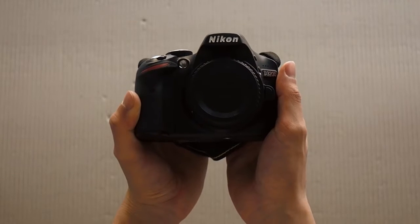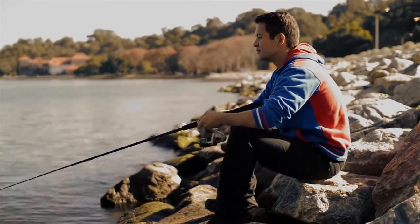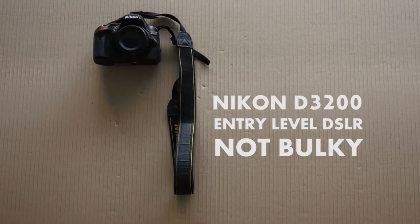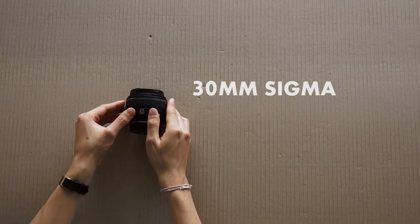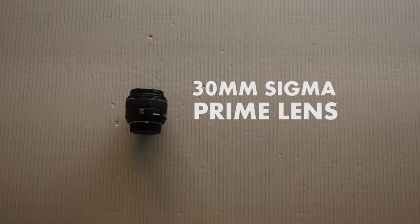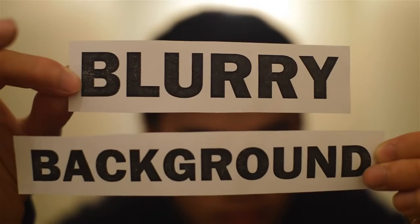And this is my Nikon D3200. It's a decent entry level camera, and I mainly use it when I have the time to compose shots. It's well worth its value and pretty small for a DSLR, which is practical. With it I use this prime lens, which means I zoom with my feet, and in technical terms it's at f1.4 aperture, which keeps that blurry background.